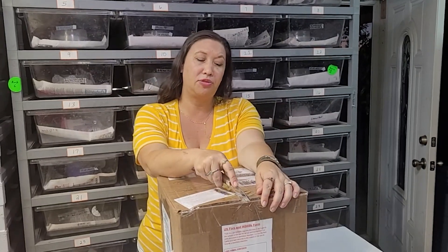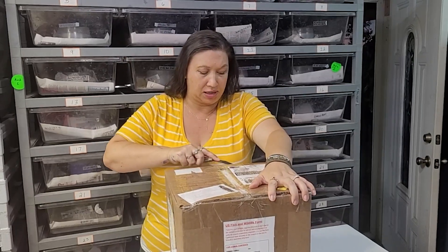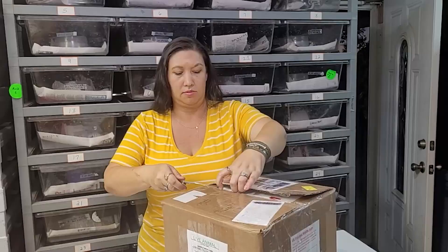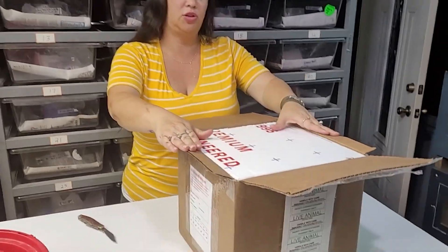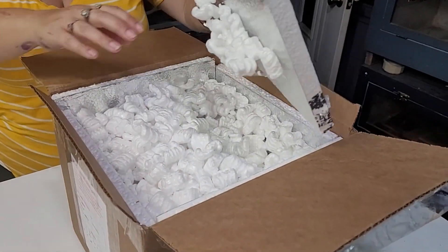Without further ado, this looks like a beautifully packed box. Good start — it's spring, so the weather is very mild. Good packing.